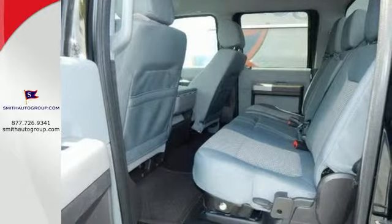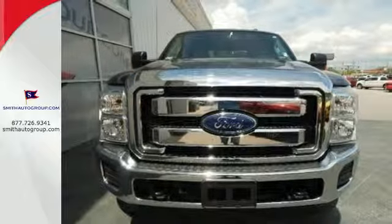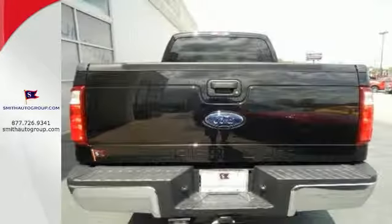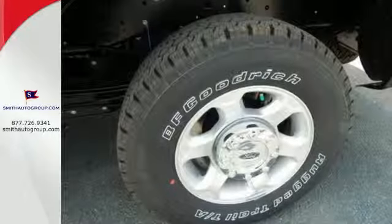The 6-speed torque shift automatic transmission is specifically designed for your heavy-duty torque demands. The safety canopy system with roll-fold technology keeps you protected, so you can keep your mind on the task at hand.